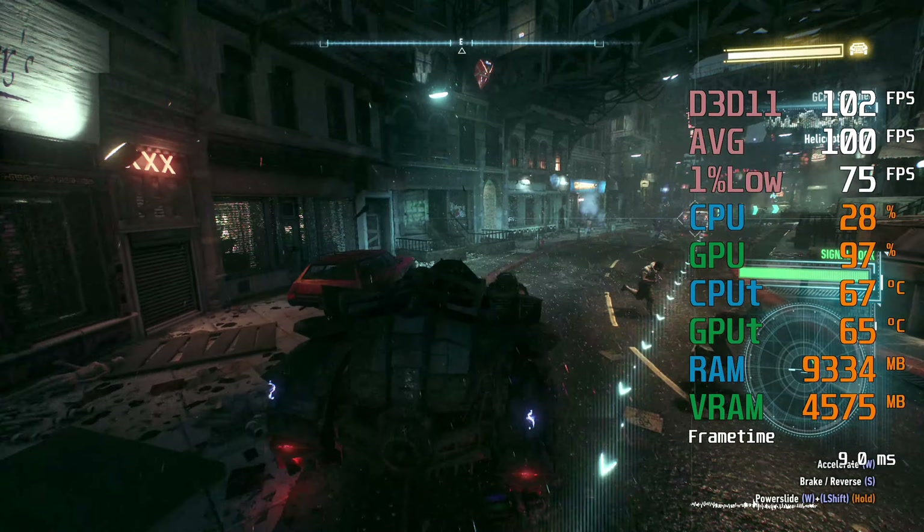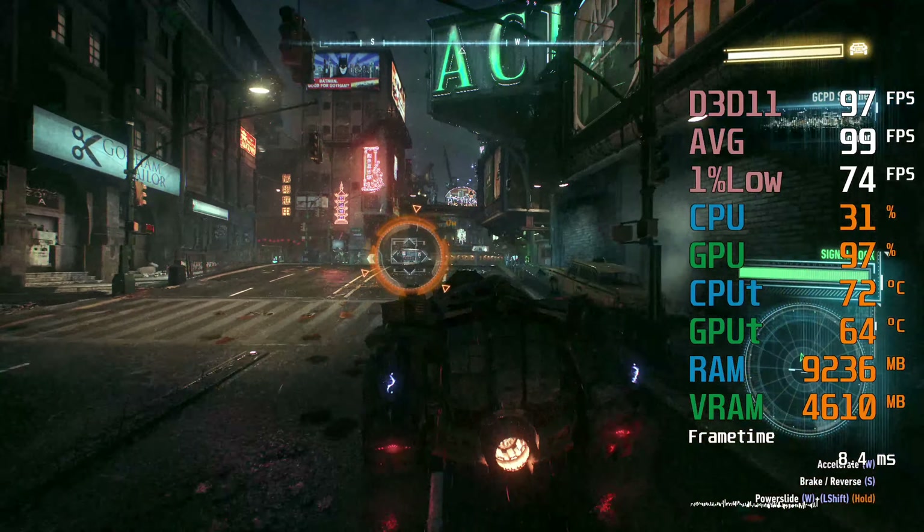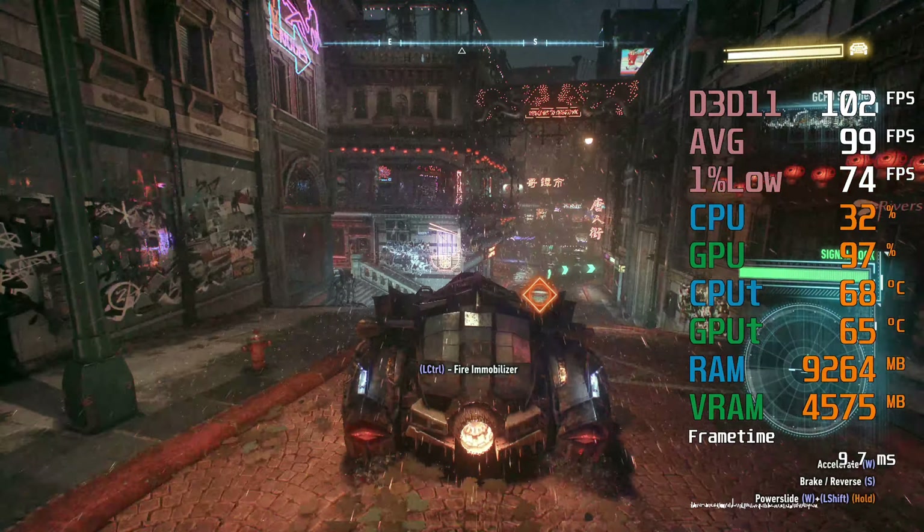5-6 has taken a direct hit from an RPG. They're gone, sir. Batman, please, you've got to stop them. Don't worry, Jim. He's mine.